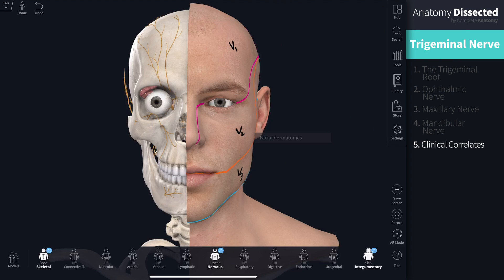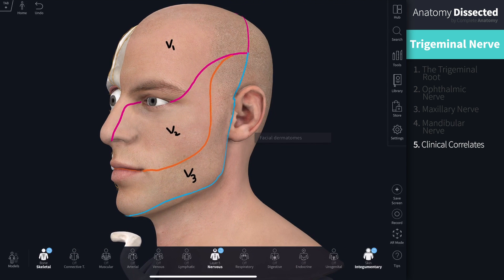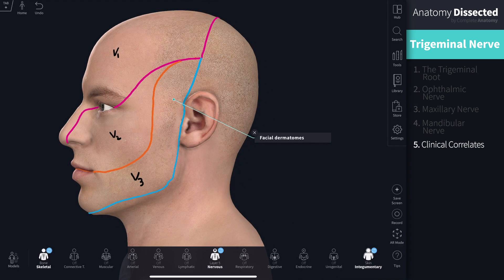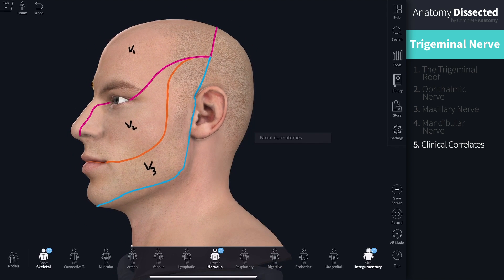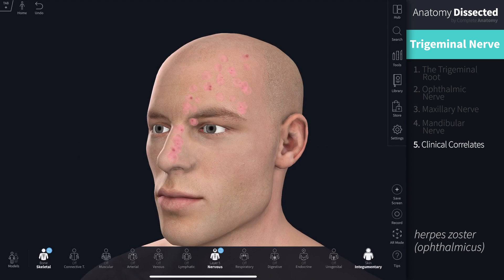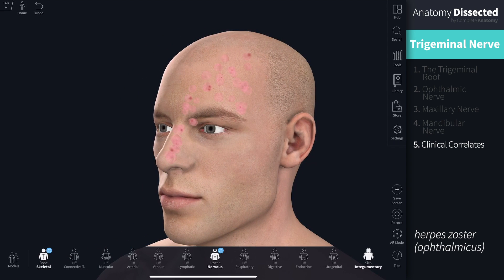The three branches of the trigeminal nerve have distinct areas of innervation on the face, defined by facial dermatomes. V1 refers to the ophthalmic nerve, V2 to maxillary and V3 to mandibular. Patients can present with neurological symptoms affecting just one division, such as tingling or numbness. An infection residing in the nerve may also affect only one division — for example, herpes zoster, more commonly known as facial shingles.